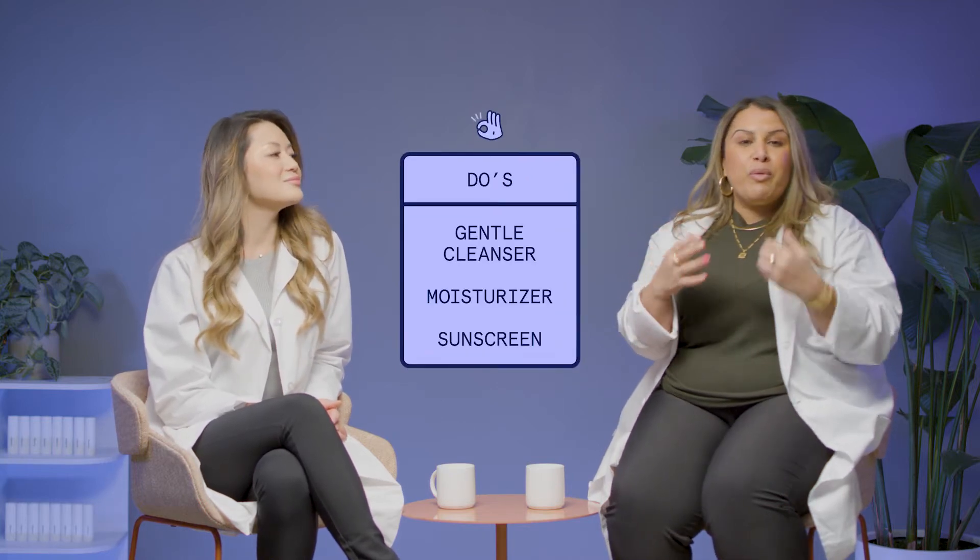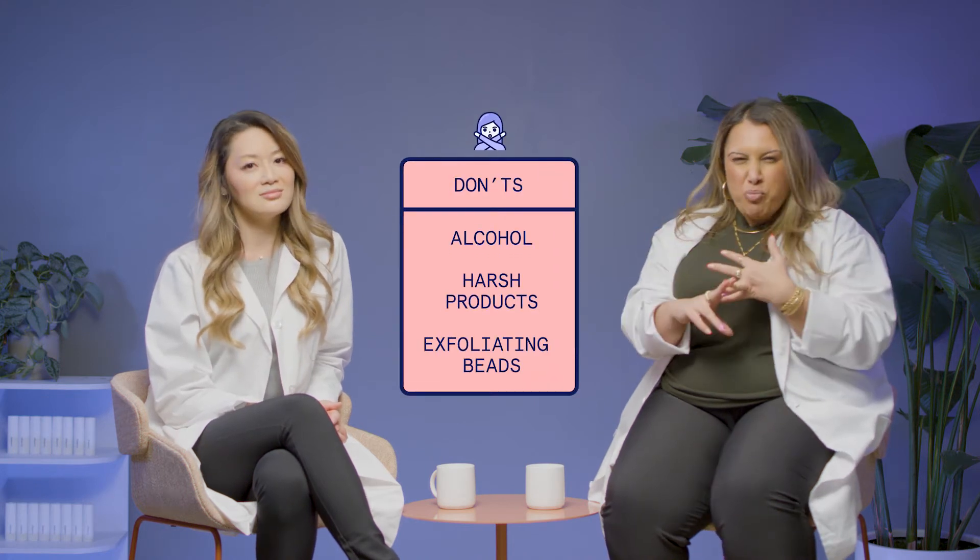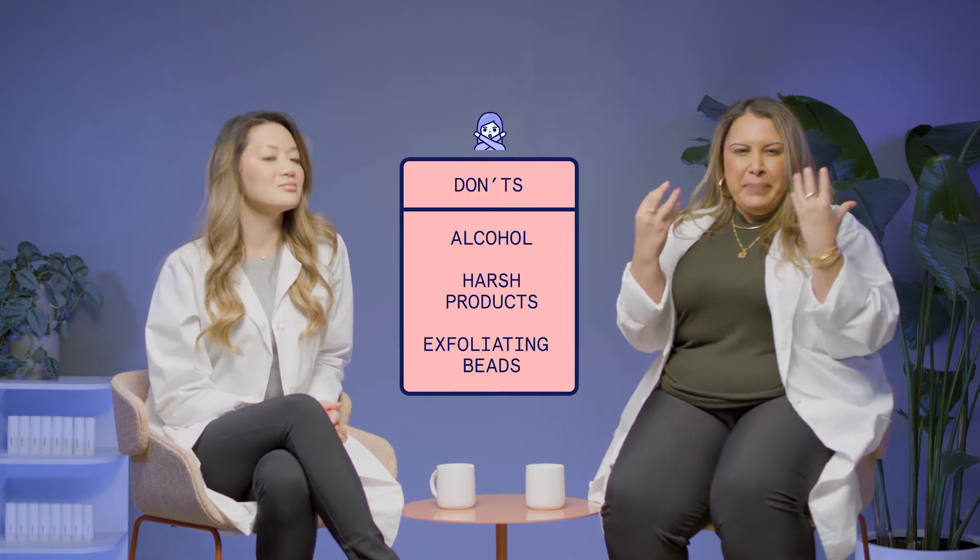Another skin type is sensitive. Think about sensitive people and sensitive things — you need to be super gentle, because it reacts to everything. Use very gentle cleansers and a hydrating moisturizer. You want to stay away from things that are going to irritate you, like alcohol, harsh products, anything with exfoliating beads — those are always super harsh. Be nice to your skin if you're sensitive.